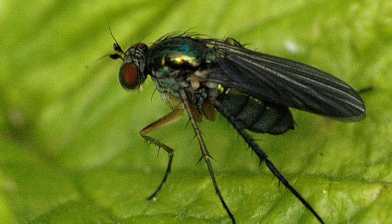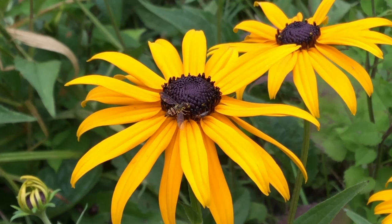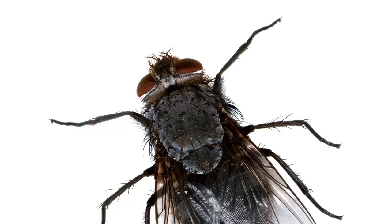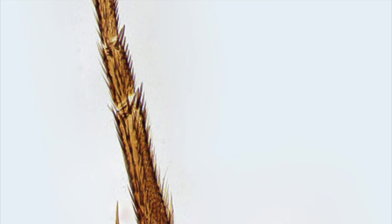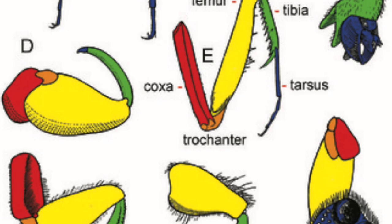Now let's look at physical adaptations of insect legs. Every insect has a head, thorax, abdomen, and six jointed legs. A reason that so many different insects can coexist in the same ecosystem is because they all have their own special physical adaptations. Let's look closely at legs. All insect legs have femurs, tibias, and tarsals, but they have different uses and sizes depending on the insect.